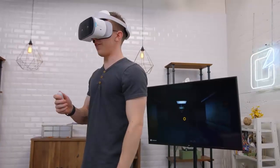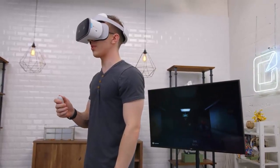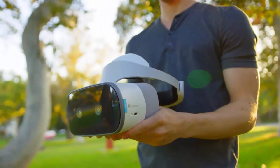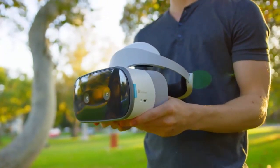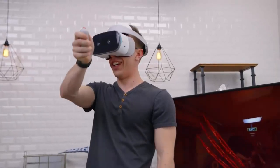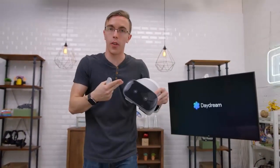Thanks to Dead Trigger and a few zombie friends, I can show a little bit of the performance you can expect from the Mirage Solo. Inside, we have pretty decent specs: a Snapdragon 835 as well as 4GB of RAM. You should get about 3 hours of battery life if you can survive the zombies that long, and there are a ton of games and apps that work on the headset.